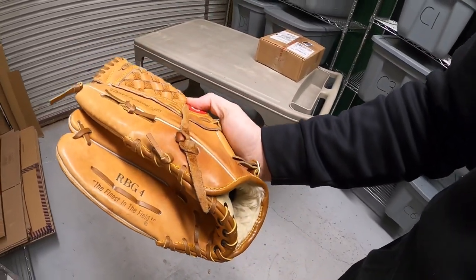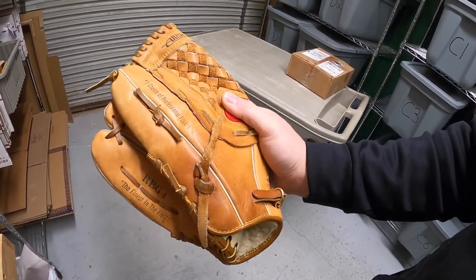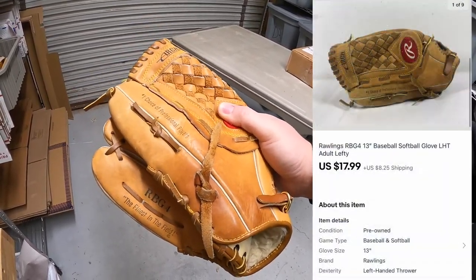Next thing's in F3 — it's a Rawlings baseball/softball glove. It's pretty big, 13 inches, so it could be used for both, so I made sure I put both in the title. It's a lefty. Got this from Kevin the Tennessee Picker. Sold for $17.99 plus shipping.